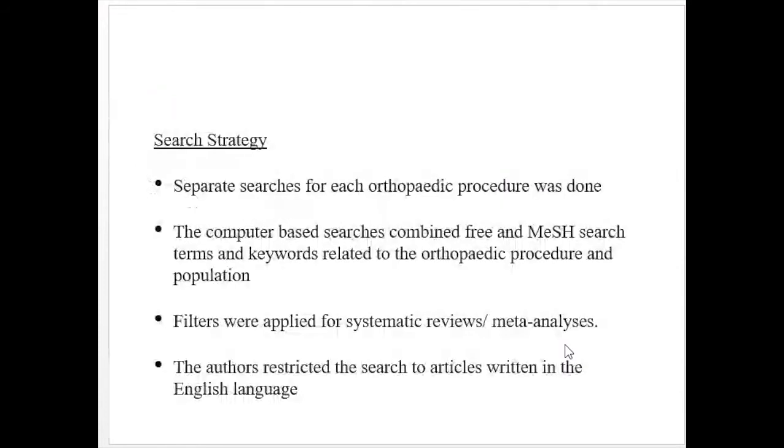The search was for studies that compared the clinical effectiveness of each selected orthopedic intervention with no treatment, placebo, or non-operative care. Separate searches were done for all procedures. Computer-based searches combined free and MeSH search terms and keywords related to each orthopedic procedure, with population filters applied for systematic reviews and meta-analyses. Authors restricted the search to articles written in English.